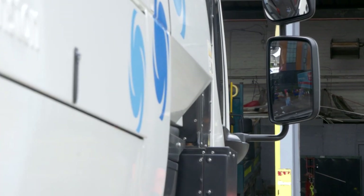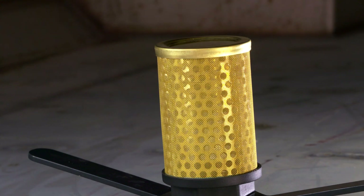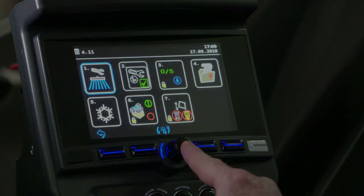The VE652 is fitted with a hopper buck, which can be replaced with a filter, allowing the hopper to be filled with water. This allows the machine to carry 2,250 litres of water and can be used as a street flusher, all controlled with the press of a button with key information fed back to the driver.